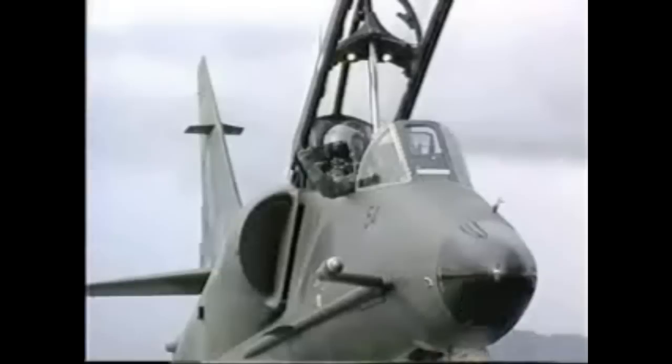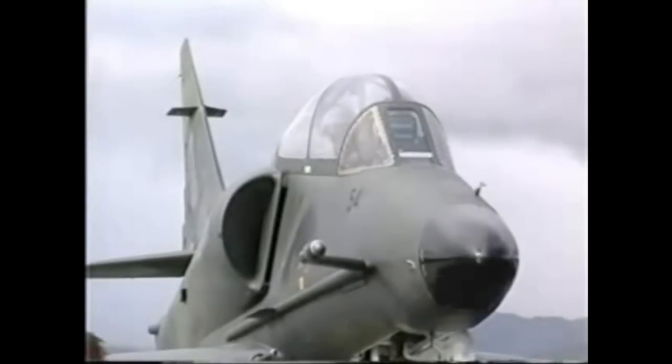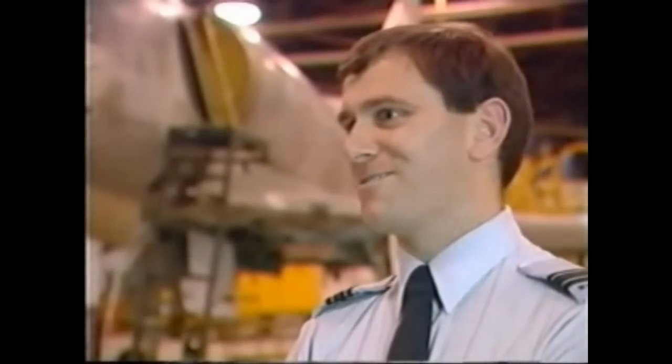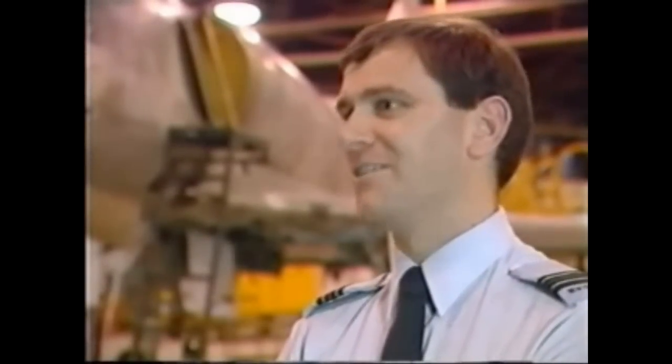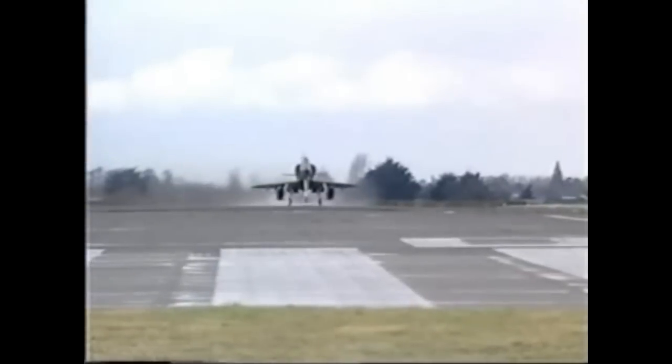Being a test pilot for what amounts to a new aircraft requires intense training. Steve Moore went to Britain's test pilot school where he was trained to handle almost any eventuality. Asked if there's a thrill in being first, he confirmed: there's a big thrill in knowing that you're the first pilot to fly the country's updated A4.